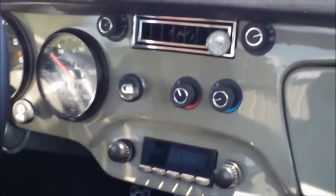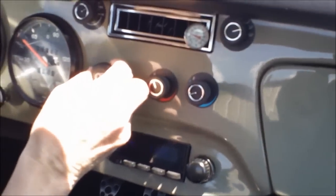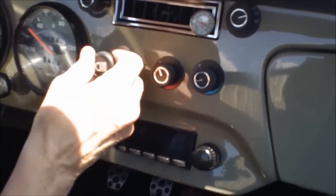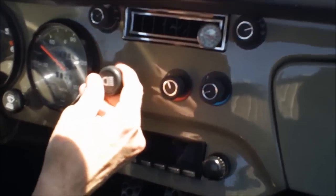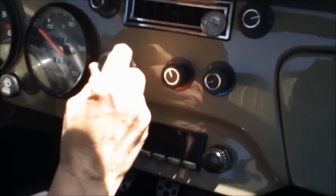The headlight switch is located in the center of the dash. You pull it for park, for headlight, and if you elect the driving light feature or fog light feature, you rotate it to the left to engage those.